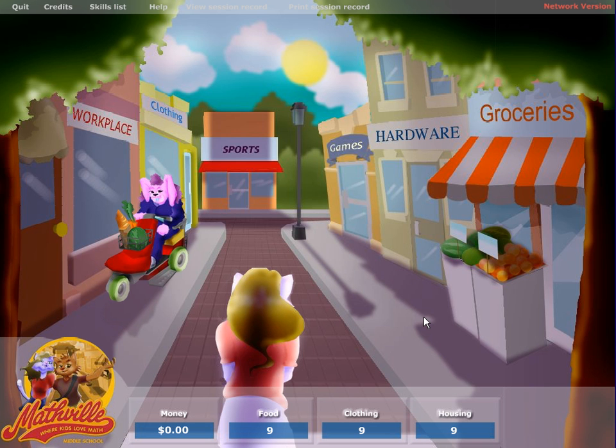Mathville Middle School is an excellent program for students to use to practice and reinforce math skills that they've been taught in school. The best thing about this program is students can actually see how these math concepts are used in everyday life.